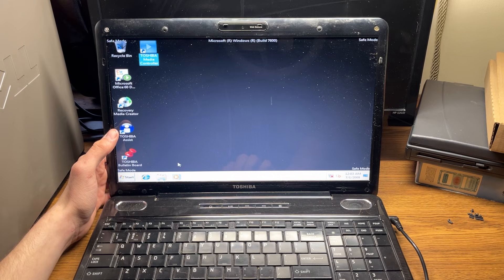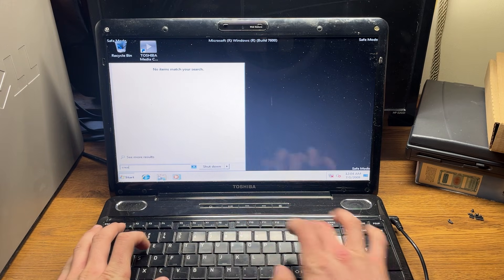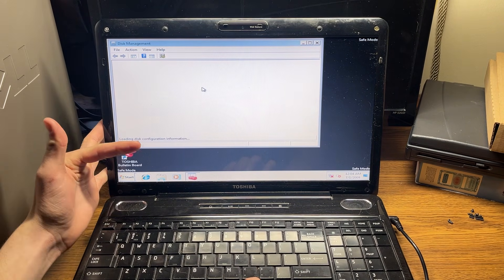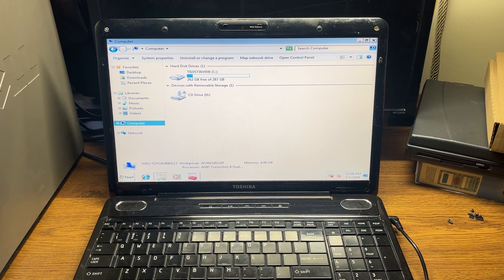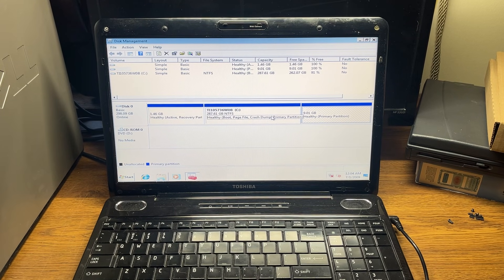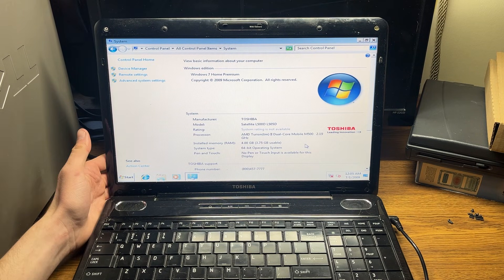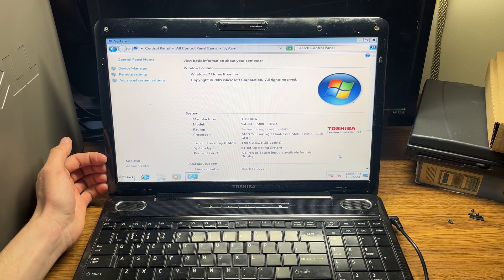The time clock is set to 2009 — sounds about right. Going into disk management to create and format hard disk partitions, I want to see if the recovery partition is still there. There's a healthy recovery partition and another partition — that's a bit weird. Going into file explorer, it doesn't show the recovery partition there. It confirms four gigabytes of RAM and this is a Turion 2 dual core mobile M500 — definitely a Toshiba Satellite.